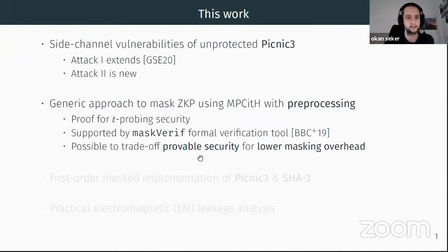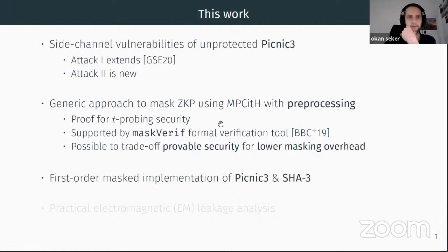In the paper we prove that our masking of the sign operation satisfies masking security notions called t-probing security, and we further support our claims using the formal verification tool maskVerif. We then apply our generic masking countermeasure to Picnic-tree to achieve a first-order masked implementation. As a side contribution we also publicly release a masked SHA-3 implementation used as a building block for our scheme.